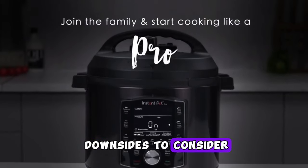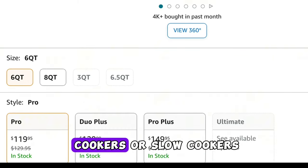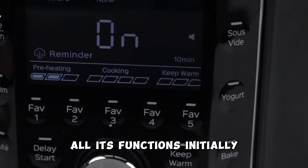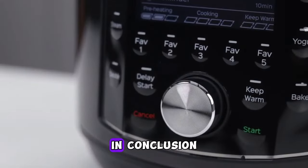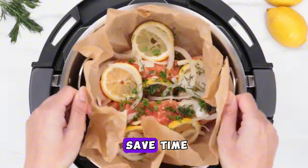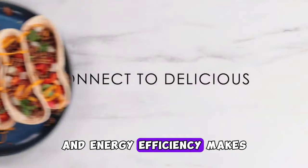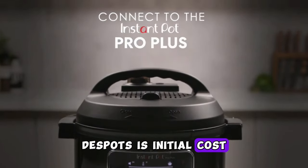However, there are some downsides to consider. The Instant Pot Pro can be on the expensive side compared to basic pressure cookers or slow cookers, and some users may find it overwhelming to navigate all its functions initially — the learning curve can be steep for beginners. In conclusion, its versatility, precise controls, and energy efficiency make it a worthwhile investment for many home cooks, despite its initial cost and learning curve.